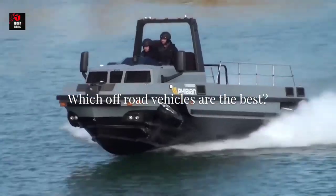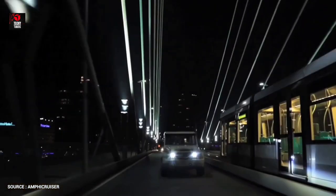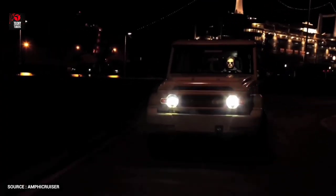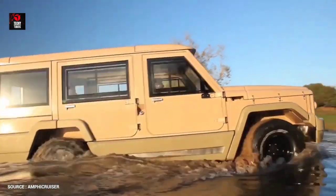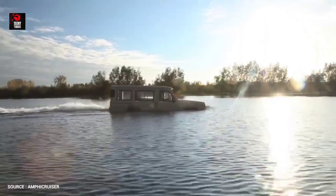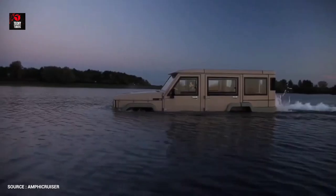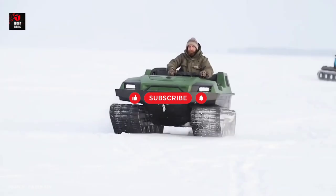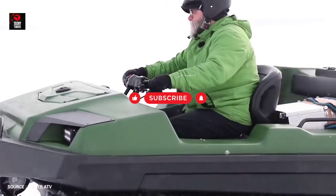Which off-road vehicles are the best? So, there you have it — the 10 best ATVs that money can buy right now. All of these vehicles are available in the market, and you can compare their specifications and testimonials to get a better idea about the one that will suit your lifestyle. That was it for today. Make sure to like and subscribe so that you never miss another video. Until then, goodbye.